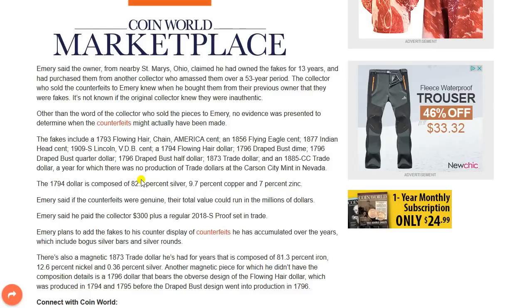First clue that that was fake. The 1794 dollar is composed of 82.7% silver, 9.7% copper, and 7% zinc. Emery said that if the counterfeits were genuine, their total value would run into millions of dollars. Emery said that he paid the collector $300 plus a regular 2018 proof set in trade — that's a bargain, especially if they're pretty quality fakes.